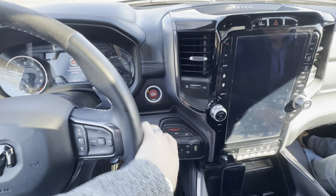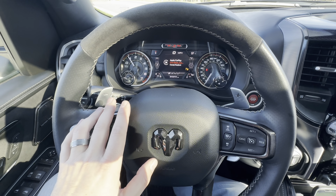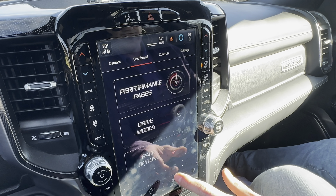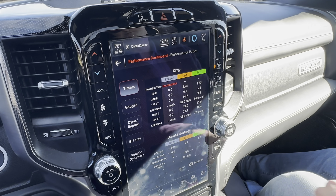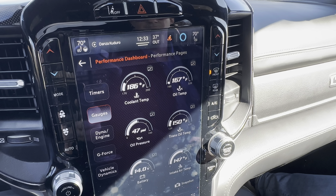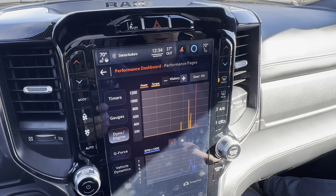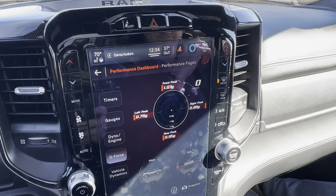Sitting in the king's chair and starting it up — nice throaty V8 sound, cool startup screen. The performance pages on the screen are the coolest part. You can time yourself to 60 and the quarter mile, track reaction time, 60-foot time — the whole deal. There's also a gauge menu with real-time power and torque output based on engine load. G-force display too. It's the kind of thing you'd expect in a Hellcat, but not a truck.